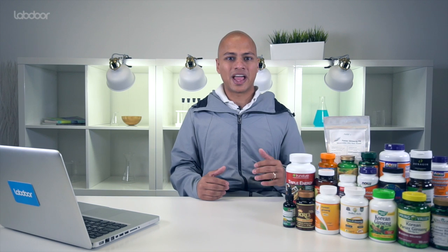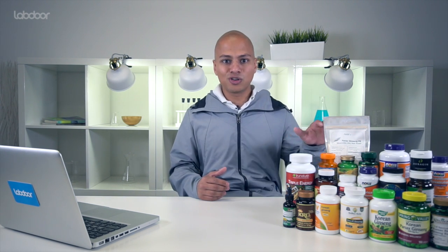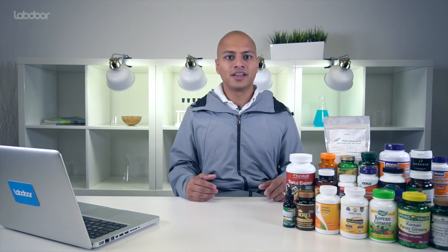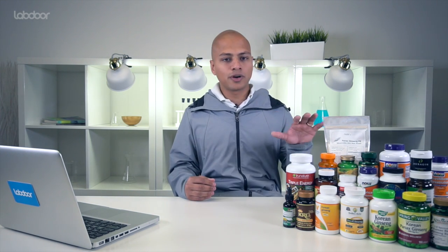Labdor grades all these products on an A through F scale, and the products here all did really well, ranging from an A to an A minus. We did penalize nine of these products for not labeling their active ingredient contents on the label, but all of them passed all heavy metal screens, so they're all expected to be safe. Now we're going to point out a few of the products that stood out from the rest.